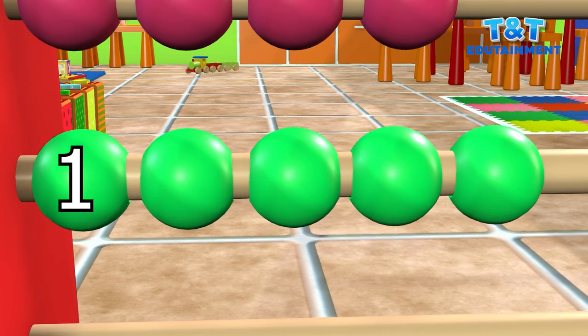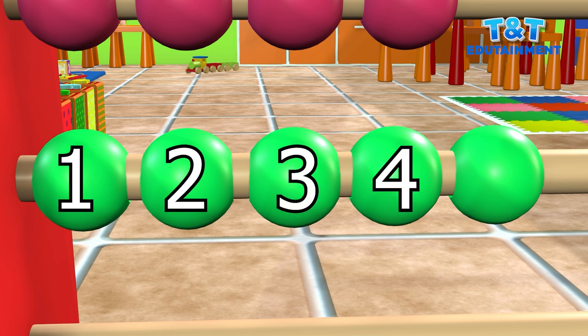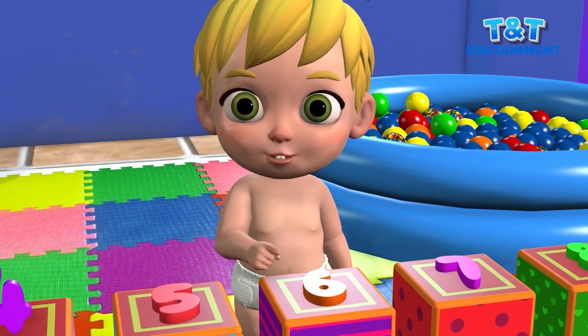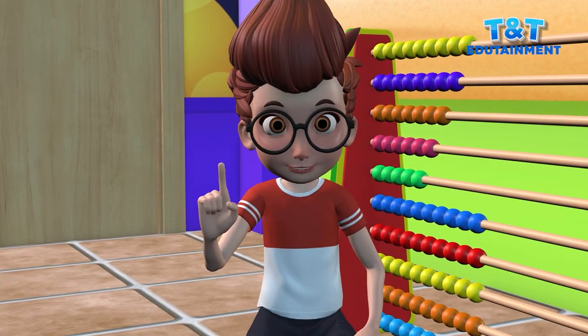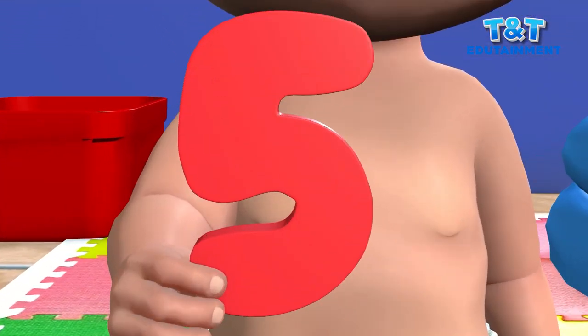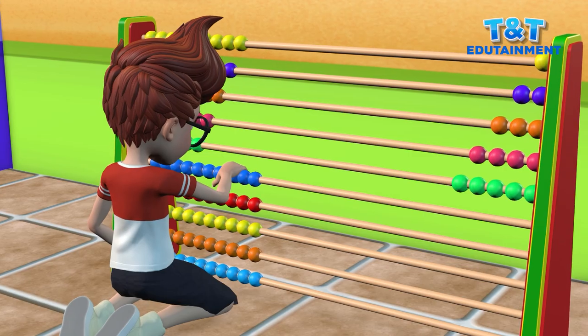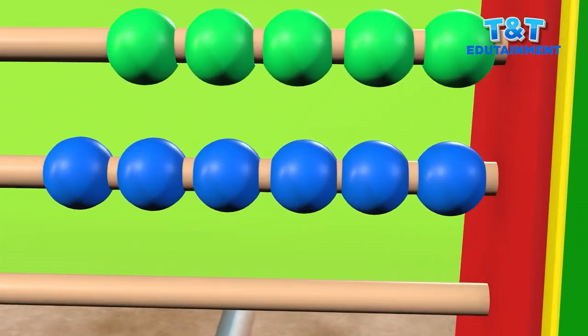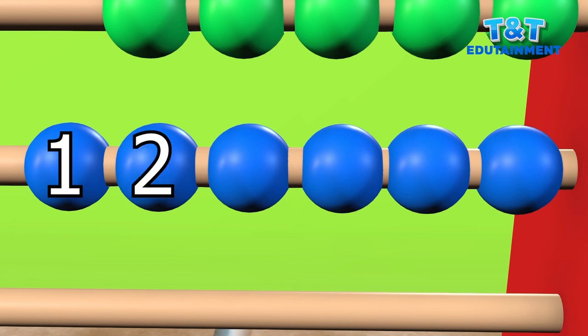One, two, three, four. Five. No, that's not five. The one before it. Five. One, two, three, four. Five.